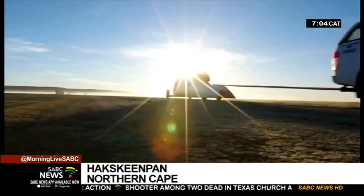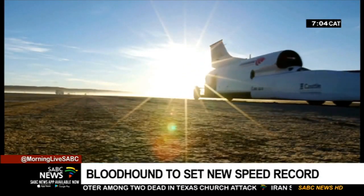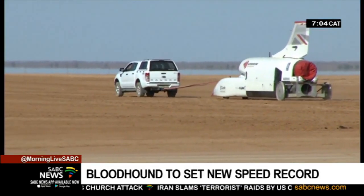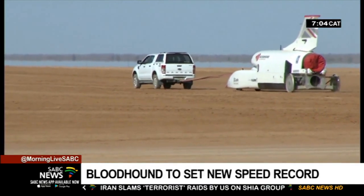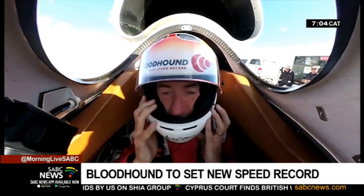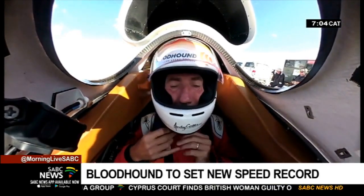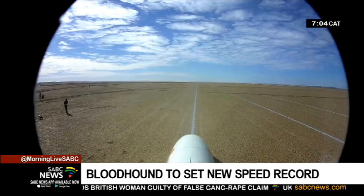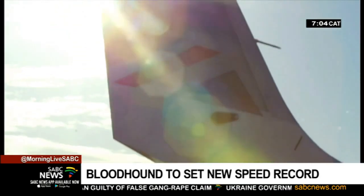It's basically a jet plane but without the wings. Capable of breathtaking speeds, the Bloodhound's mission is to shatter the land speed record. It was set by Andy Green at 1,227 km an hour some 22 years ago. Green is also the Bloodhound's driver.